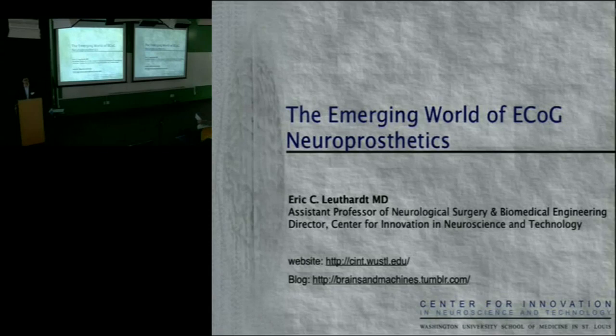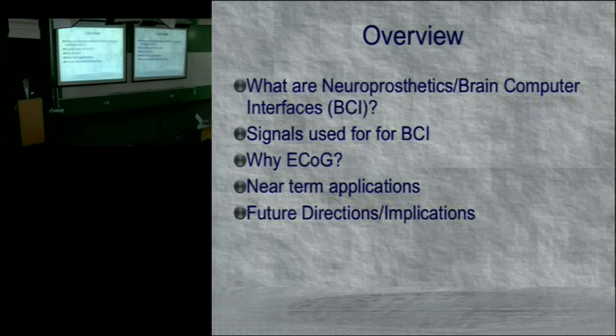The title of my talk is 'The Emerging World of ECOG Neuroprosthetics.' I'd like to first define what a neuroprosthetic or brain-computer interface is, discuss what signals we use for brain-computer interfaces, explain why ECOG is the signal I've been studying, and cover some near-term applications and future implications.